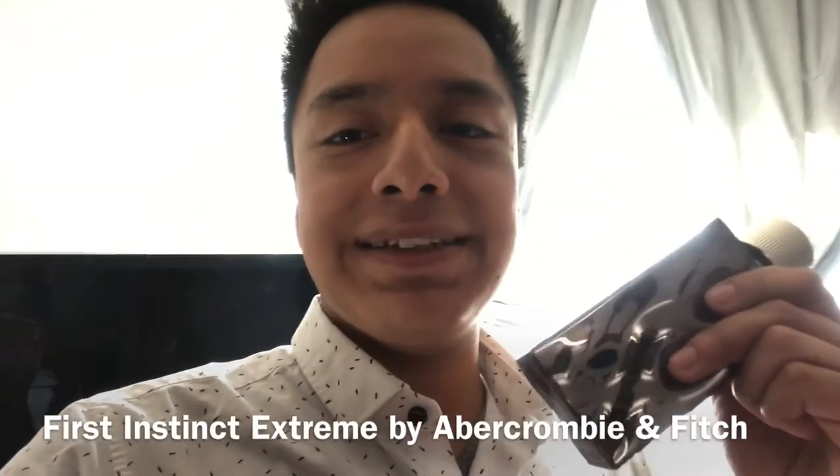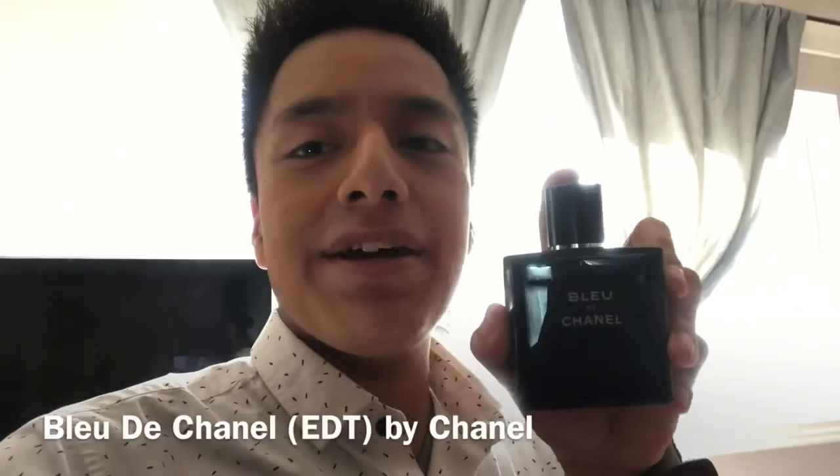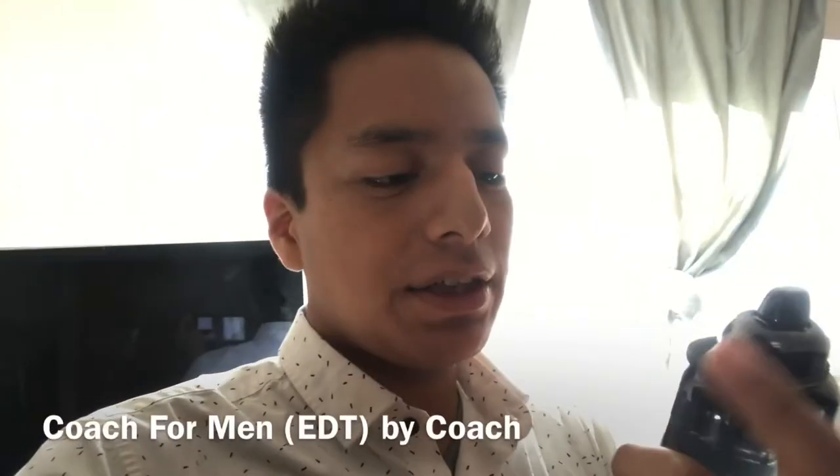Abercrombie & Fitch First Instinct Extreme — a very good cheapie, especially for the summer. Bleu de Chanel EDT — self-explanatory. And the last one I own is Coach for Men, which smells very similar to Dior Sauvage; that's the only reason I own this stuff.